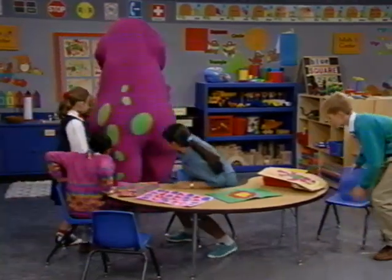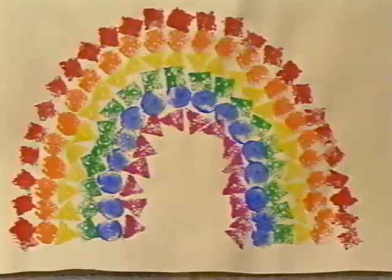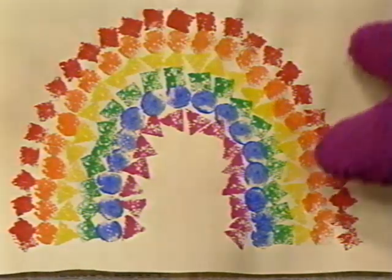Look. Oh, it's you. Wow. Barney! That's a rainbow. Thank you. Look at all the colors.